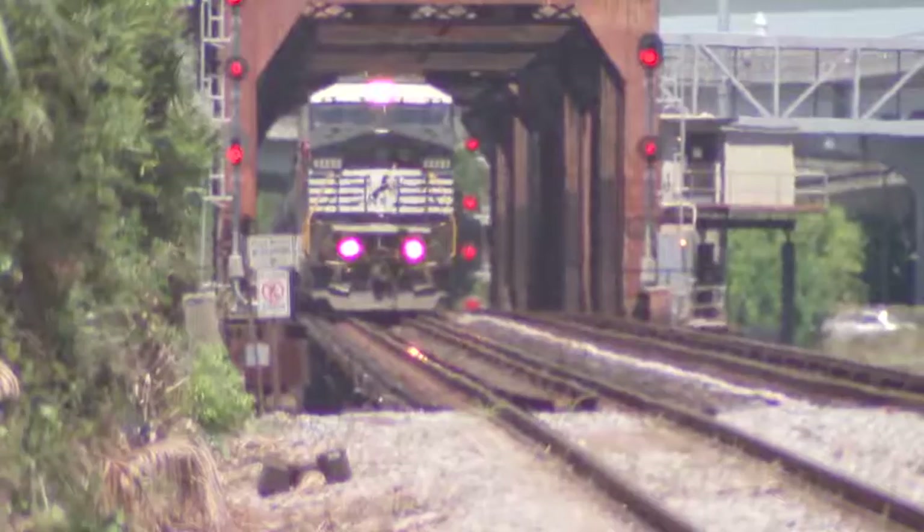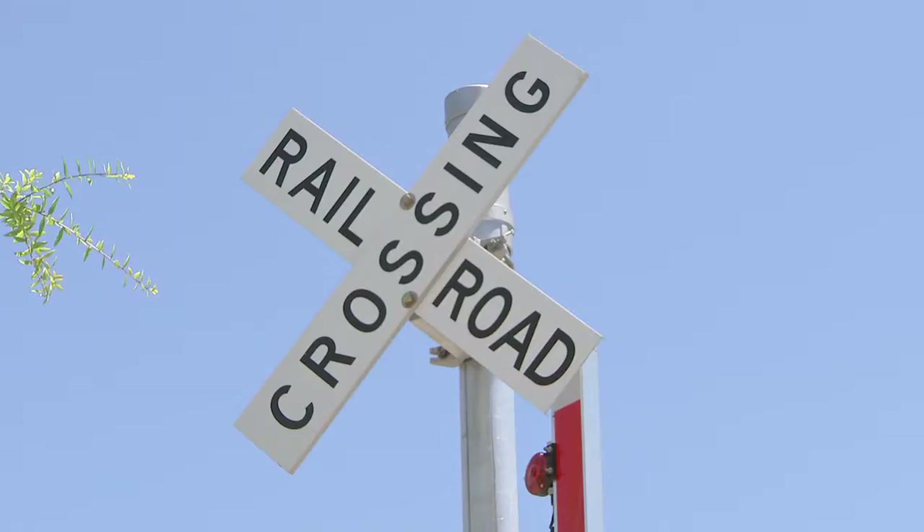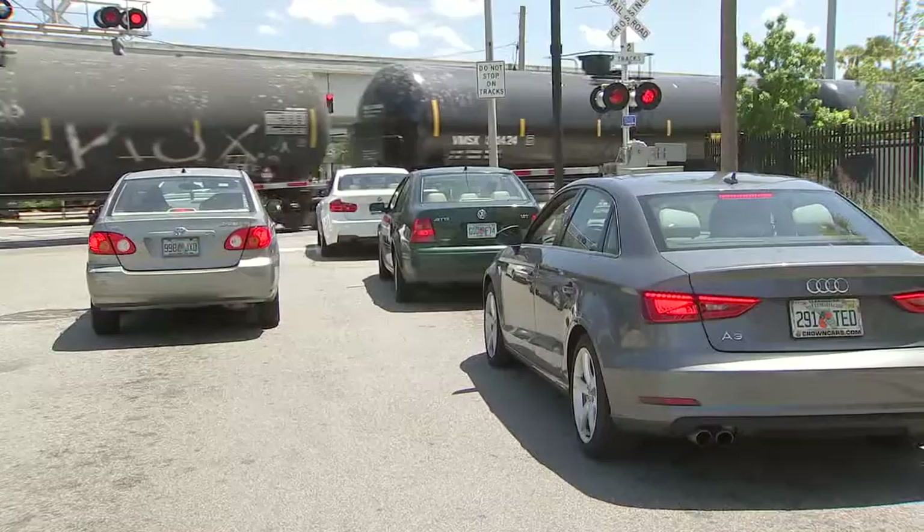Back in January, we showed you how some drivers reported waits of up to 20 minutes. JTA has teamed up with the FDOT to apply for a federal grant to help front the cost of what it would take to alleviate the problem. It adds track, upgrades, and switches, and so it really modernizes the system so that the trains can go through quicker. Commuters tell me it's long overdue.